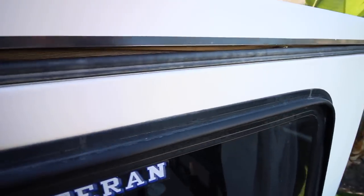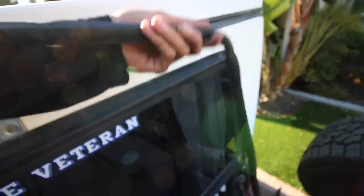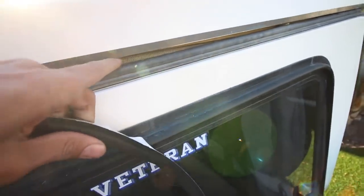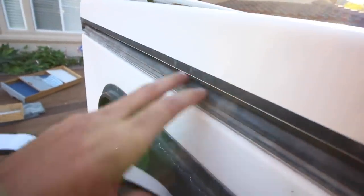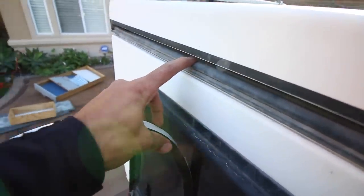I can see that the back seal had a gap in it — and that's the tent fabric right there. I cut a new seal out and I'm going to lay it on top so it connects with the bulb seal down below, hopefully making it more waterproof.